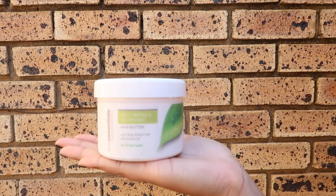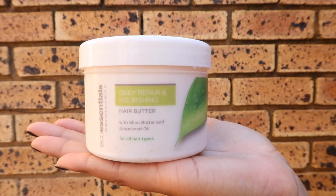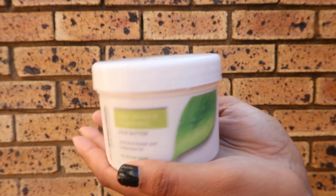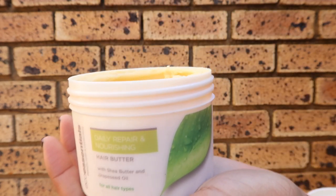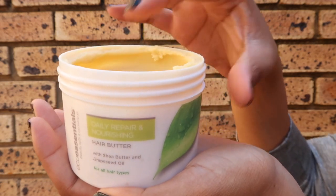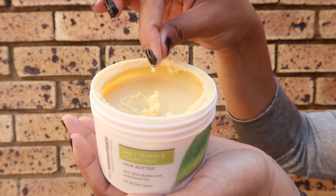I'm going to jump right in with my favourite product of the range thus far: the Daily Repair and Nourishing Hair Butter. This is a shea butter with a special blend of oils including grapeseed and coconut. So far in my natural hair journey I haven't really been a fan of shea butters, but when rubbed in your palms it literally turns into a creamy butter which locks in the moisture in your hair like no other. It is also super lightweight so you can be sure it will not weigh down your hair.